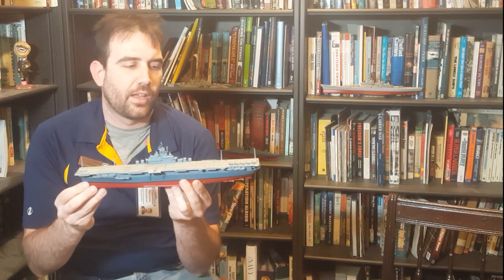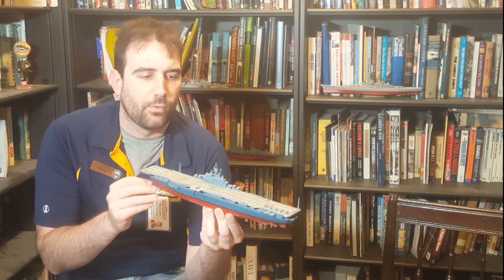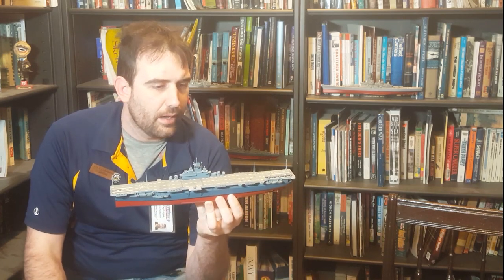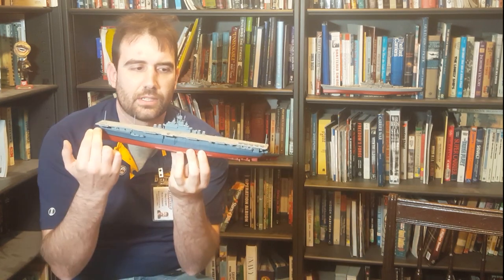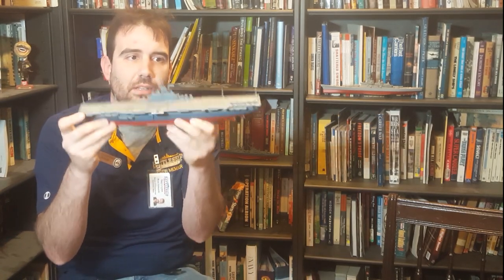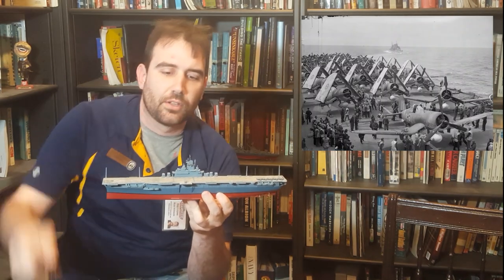Let's start with aircraft carriers. They're the most recently evolved of the various types of warships we'll talk about today, and they should be the most readily distinguishable. Their defining characteristic is the long, flat deck — in fact, aircraft carriers have the nickname "flat tops." This is their runway for launching aircraft off the bow and recovering them from the stern.